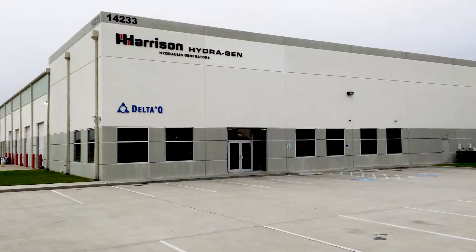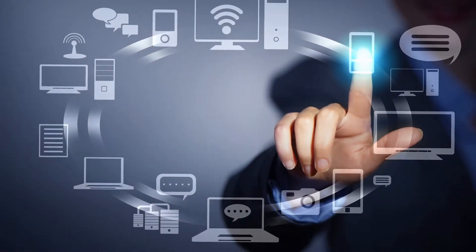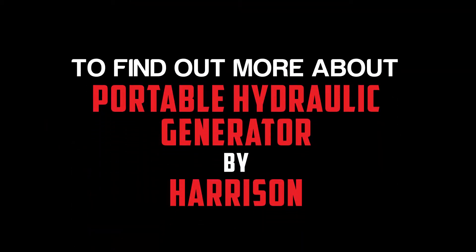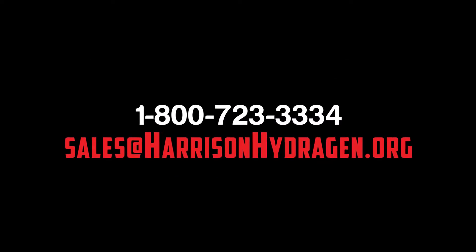With all the advantages over a traditional gas-powered generator, plus the world-class engineering and customer support Harrison is renowned for, the choice is simple. Contact your Harrison region business manager to find out more about the portable hydraulic generator by Harrison. Thank you.